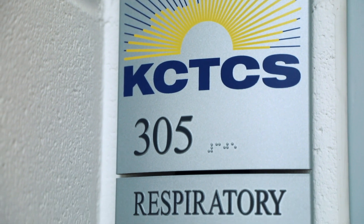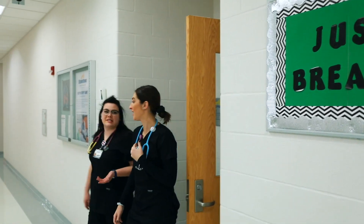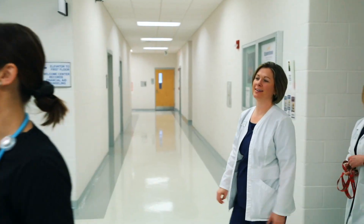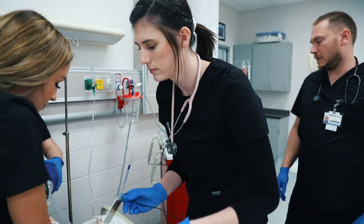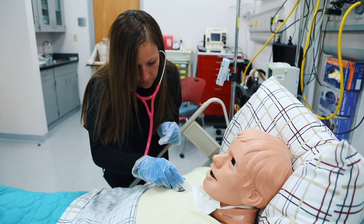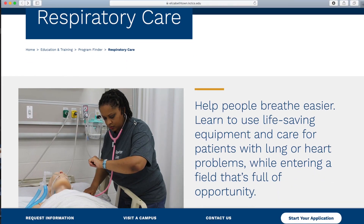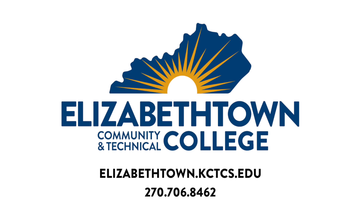The respiratory care program is a selective admission program with specific academic requirements. New students are admitted in the spring of even-numbered years, but you'll need to take prerequisites before you apply to the program. If you can see yourself as part of a healthcare team with a passion for helping people breathe better, let us walk you through the application process. Call the Respiratory Care Program Office at 270-706-8462 or visit elizabethtown.kctcs.edu today.